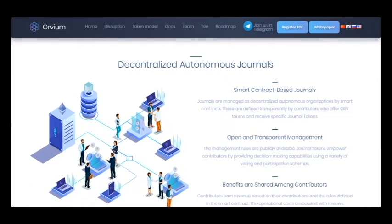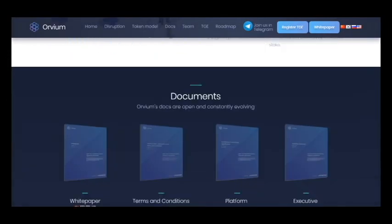On the pre-sale there will be an opportunity to get a bonus of 10%, and I think that's great because you can receive more profit in total. The hard cap for this project is 20 million dollars and I think we can reach it, because this project is very popular.